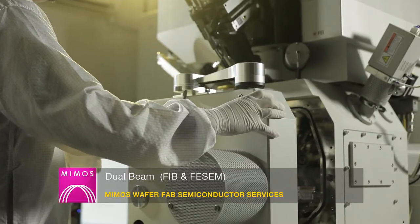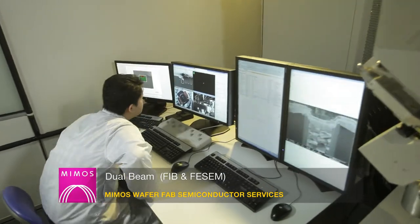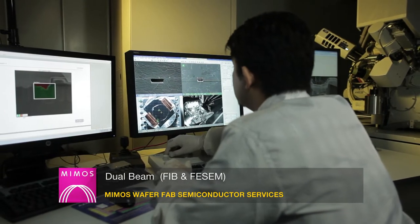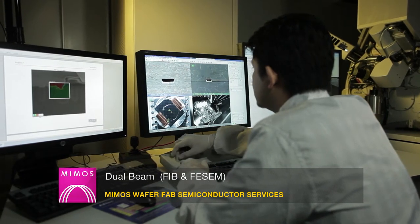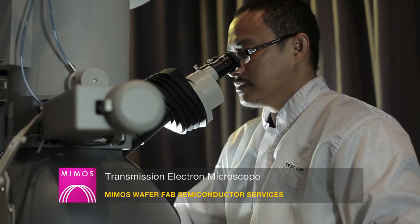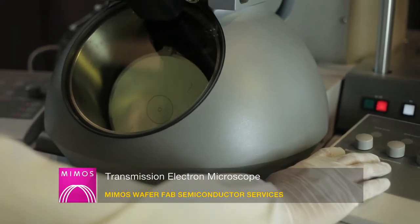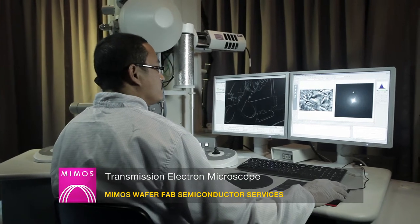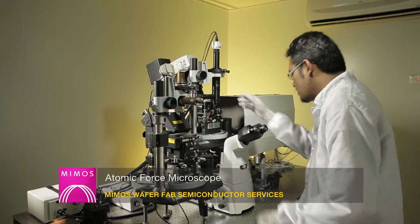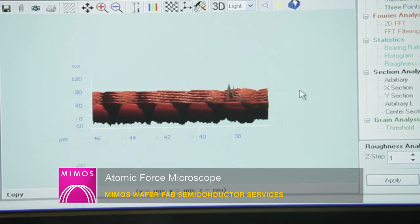The dual beam FIB/SEM system can perform precision micro cross-sections of IC features and deposition of conductors and insulators within nanometer tolerances. Its applications include opening probe holes, rewiring circuits, device isolation and generating high-resolution images using FISM. The transmission electron microscope (TEM) is the most powerful microscope, able to examine fine details at angstrom-level resolution to reveal crystallographic information, and is equipped with EDS for elemental analysis. The atomic force microscope (AFM) is a very high-resolution scanning probe microscope providing 3D imaging profiles for topographical information and surface roughness analysis.